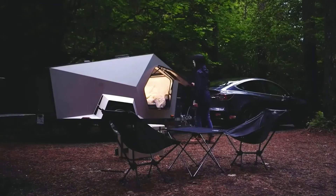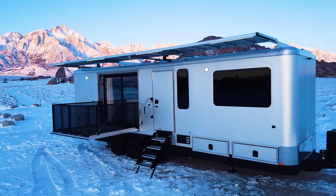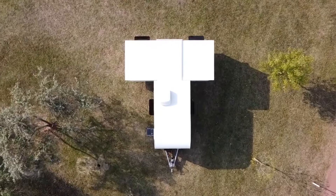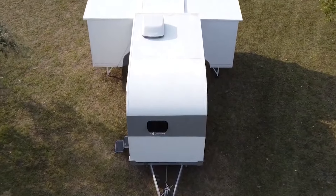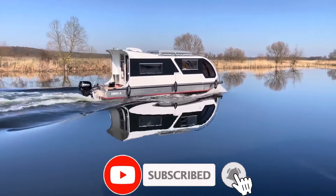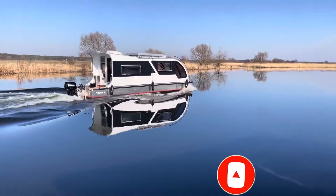So there you have it — the most incredible camper trailers you've ever seen. From futuristic tech to off-road capabilities and eco-friendly designs, these camper trailers push the boundaries of adventure and luxury. Don't forget to like, share, and subscribe for more incredible content, and let us know in the comments which camper trailer blew your mind the most.